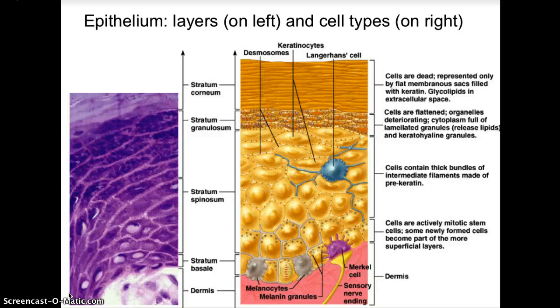In the corneum layer, cells are dead — flat membranous sacs filled with keratin, with glycolipids in the extracellular space. In the granulosum layer, cells are flattened with deteriorating organelles and cytoplasm full of lamellated granules that release lipids and keratin hyaline granules. The stratum spinosum contains thick bundles of intermediate filaments made of prekeratin. Lower layers have actively mitotic stem cells and newly formed cells before reaching the dermis.